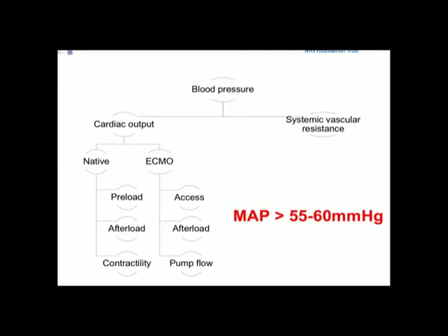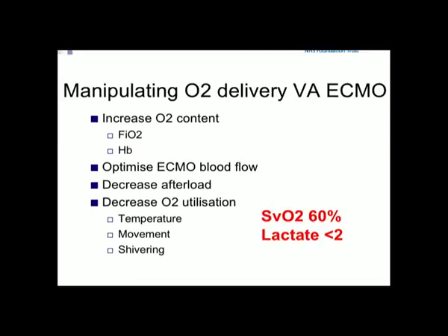Don't necessarily aim for too high a blood pressure — we tend to aim for a MAP of 55 to 60 mmHg. We also use cerebral oximetry to optimize cerebral blood flow, as that's the most important consideration. Manipulate oxygen delivery: improve content, optimize blood flow, decrease afterload. If still struggling, look at utilization — temperature control, shivering, movement, distress. Paralyze the patient if really necessary.